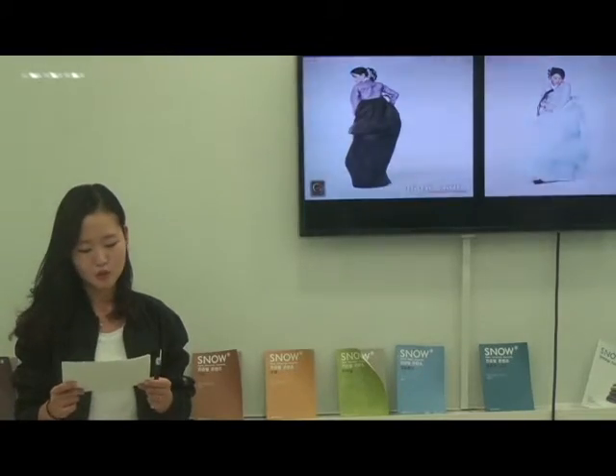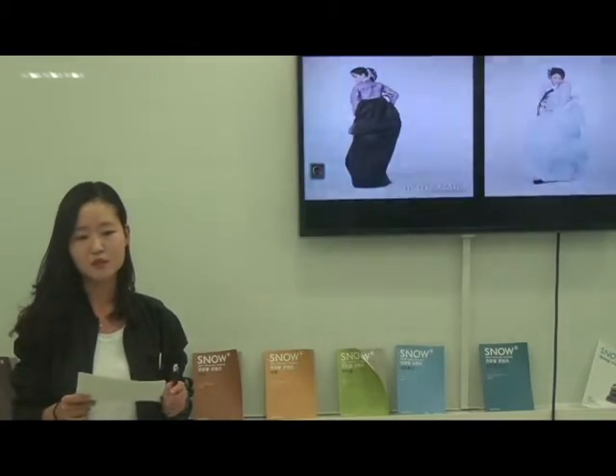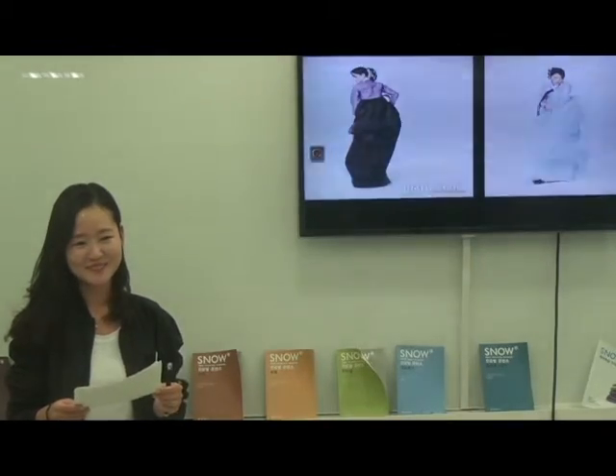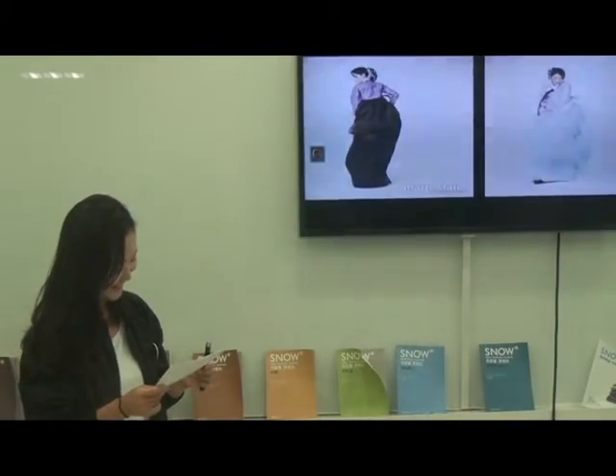Now you get to know the difference between the two traditional costumes. Is it better now?